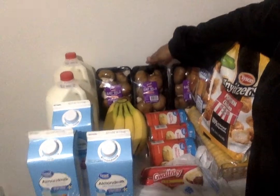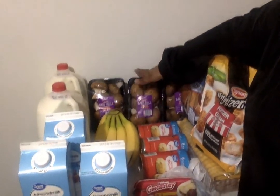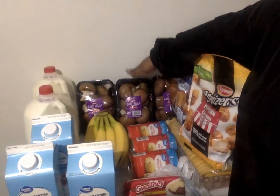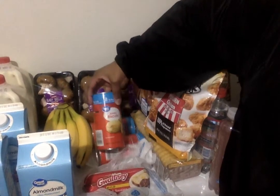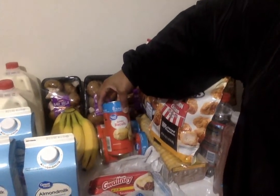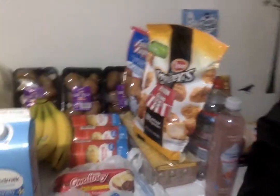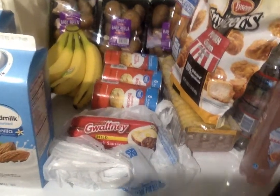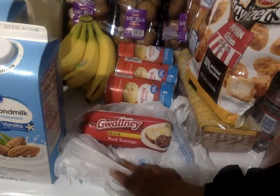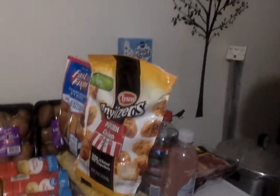Over here we have three packs of the baby bella mushrooms — these are the 16-ounce packs. I plan on putting these in my breakfast burritos. Then here we have three cans of the Great Value jumbo biscuits.